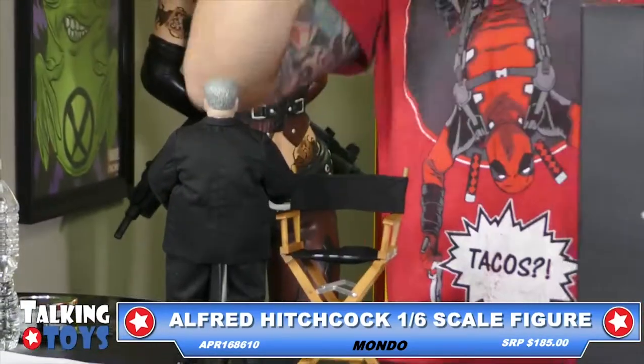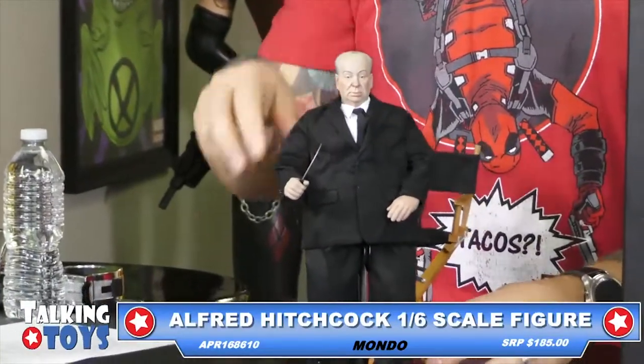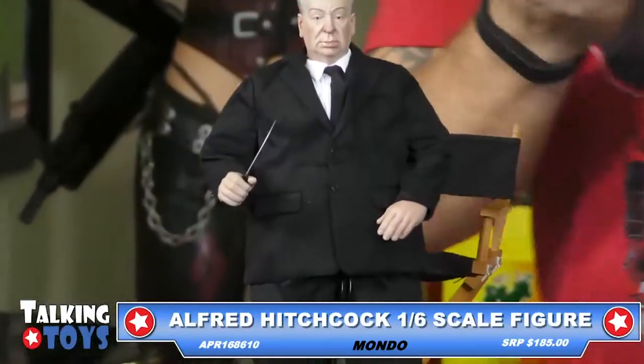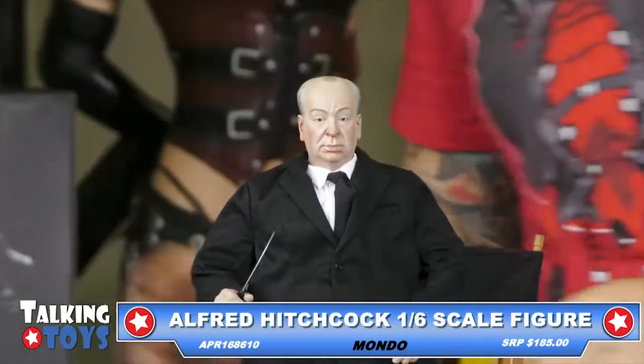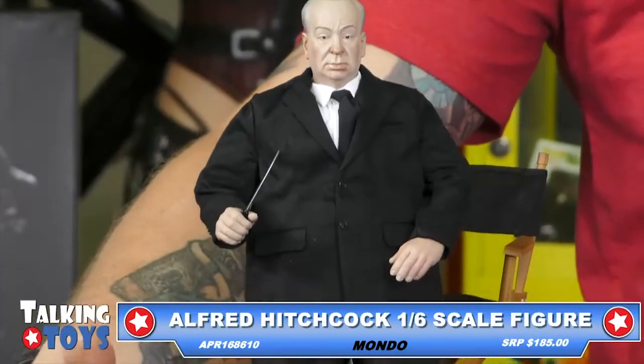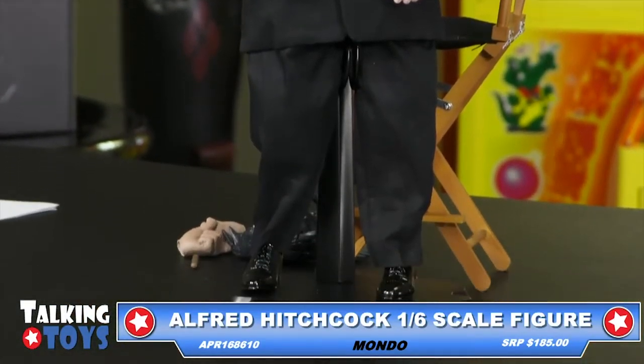It's a 1/6 scale. That price point's not bad for how detailed this is. It's a good overall value. You can take a pan from top to bottom on him one more time so everybody can see him, and we'll move on to our next item, which is going to be the Batman versus Superman Nightmare Batman.